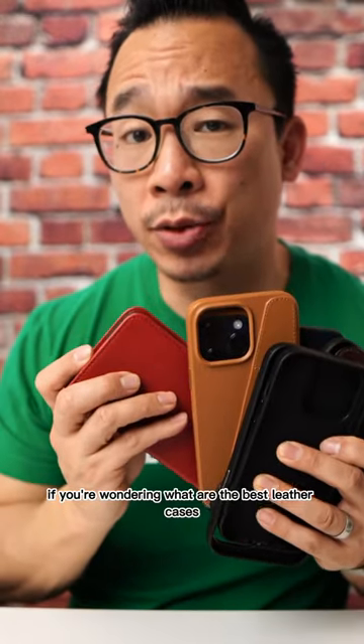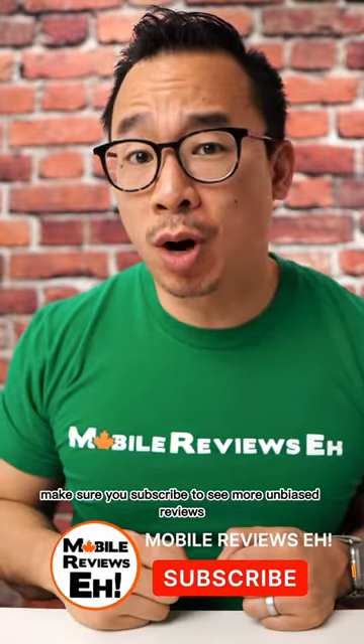If you want to know what the best leather cases are that I've come across out of the 14 that I've bought, check out my profile. Make sure you subscribe to see more unbiased reviews.